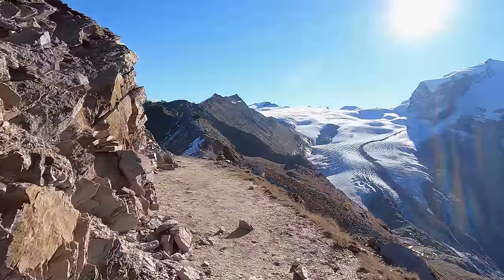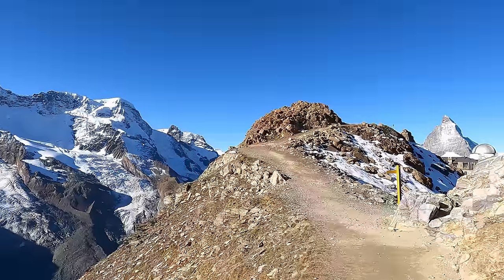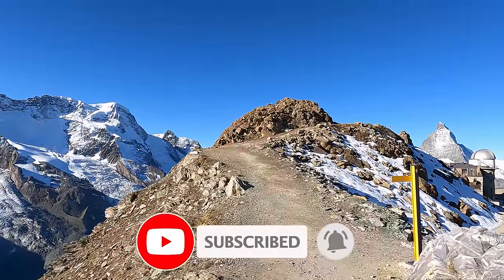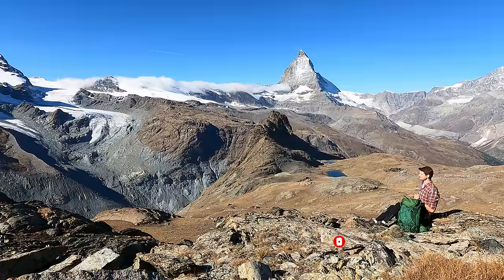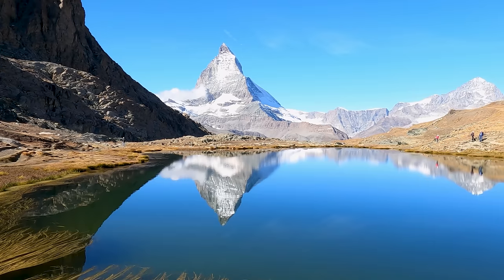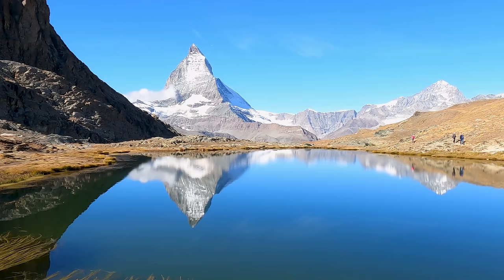And that was everything for this video. There are plenty of cool areas to explore in Zermatt, so please subscribe and let me know what you want to see in the comment section below. This area of Switzerland is just so extraordinarily pretty, so I made a compilation of all the views in another video, which will come out shortly. Thanks for watching and goodbye!